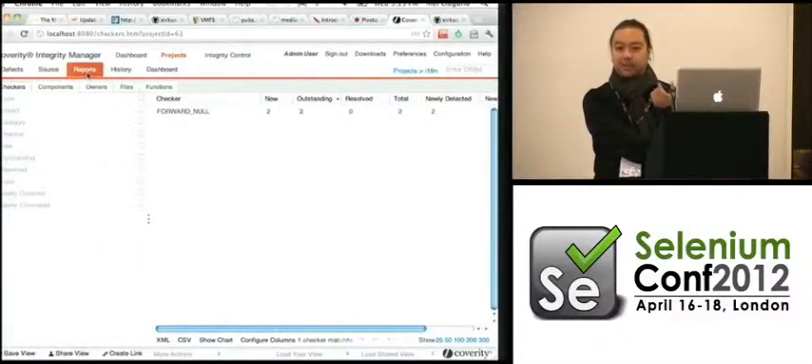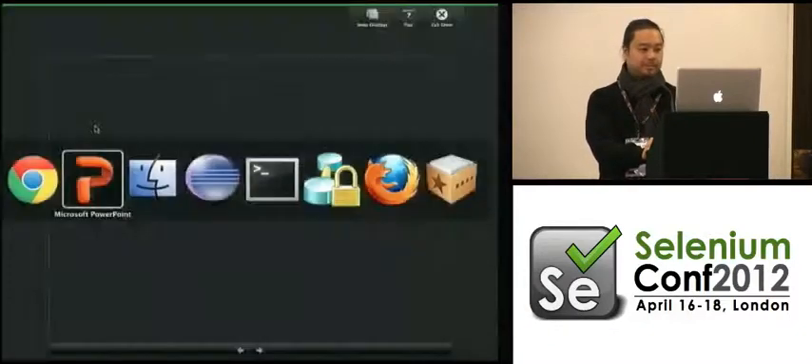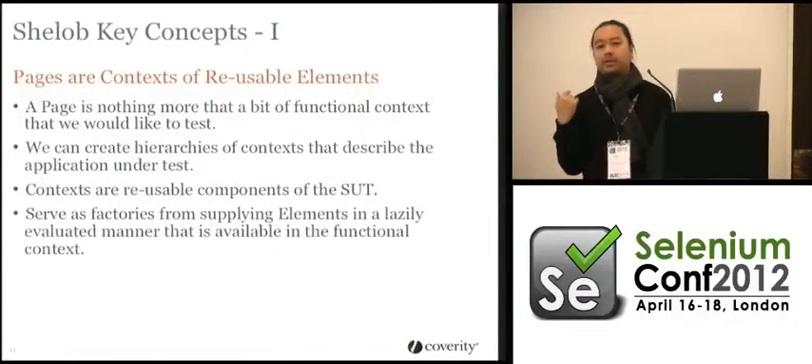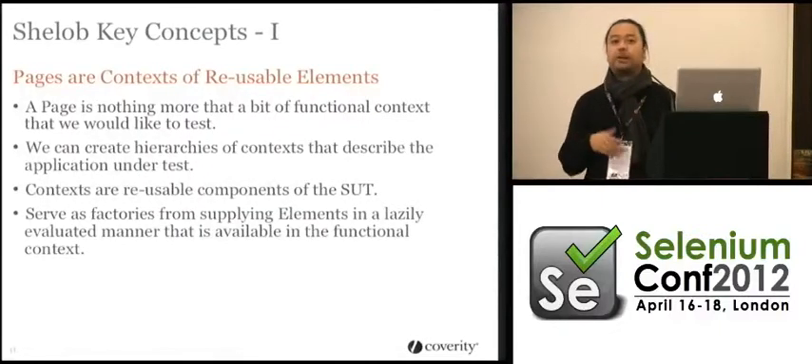Essentially you want to have these parts as reusable, testable components, so that when you make a test against one, you're almost guaranteed it should pass in all the other places it's reused. So you have to start thinking about the application in terms of how things are laid out in its entirety, as opposed to myopically in one particular context. Pages are factories that supply the elements — within that context you can find certain elements.